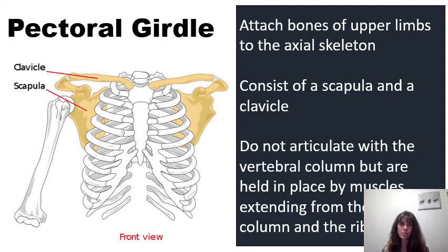When we look at the pectoral girdle, this is comprised of the bones that are going to attach the upper limbs to the axial skeleton. The pectoral girdle consists of the scapulae and the clavicles. The pectoral girdle does not articulate with the vertebral column, but rather they are held in place by muscles that extend from the vertebral column and the rib cage.